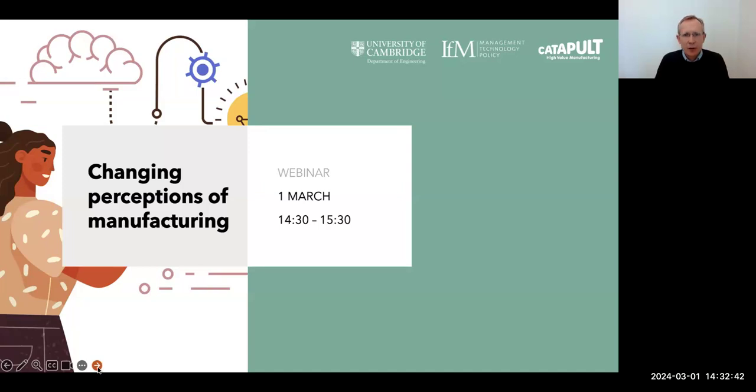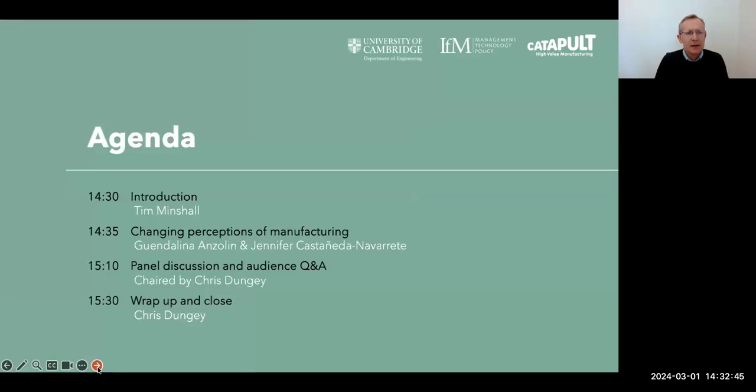Here is the agenda for the rest of this hour-long session. I'll be handing over to Gwen and Jennifer, who will be sharing the results of this great bit of research supported by the InterACT project. Then the chair will be handed over to Chris Dungy, who will guide us through a Q&A session, and I'll rather strangely become a panellist rather than co-chair. Please do put your questions into the Q&A function on the webinar — these will be monitored and we'll pick up as many as we can. Then Chris will wrap things up with a summary of key issues, and highlight an event happening next month in Sheffield organised by the UK Manufacturing Forum.